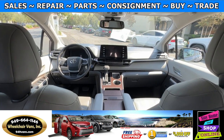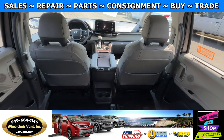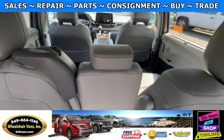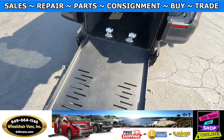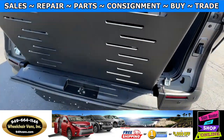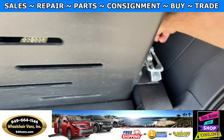This van only has 47,000 miles. Let's go ahead and bring the ramp back in. We'll need to make sure to lock it back in its place.